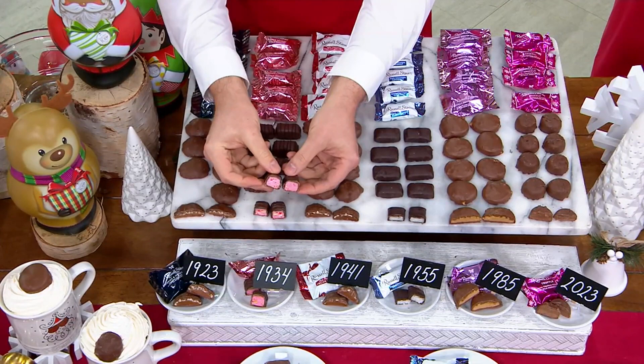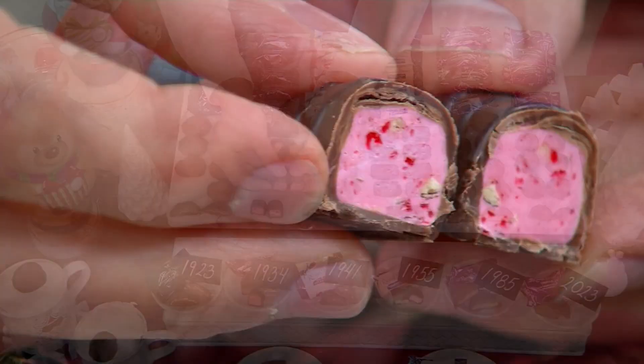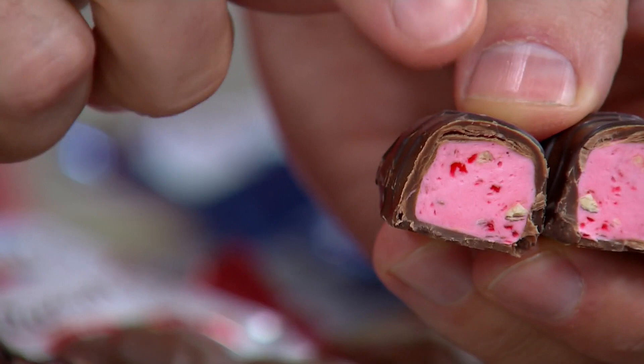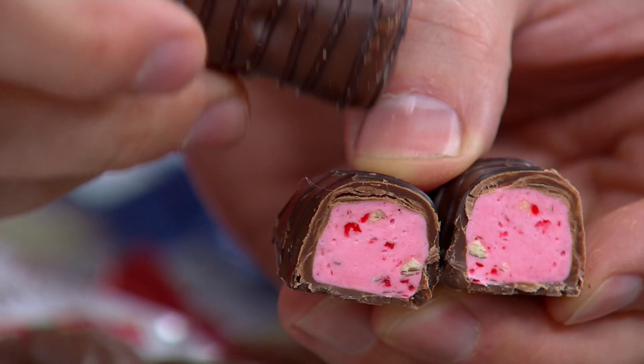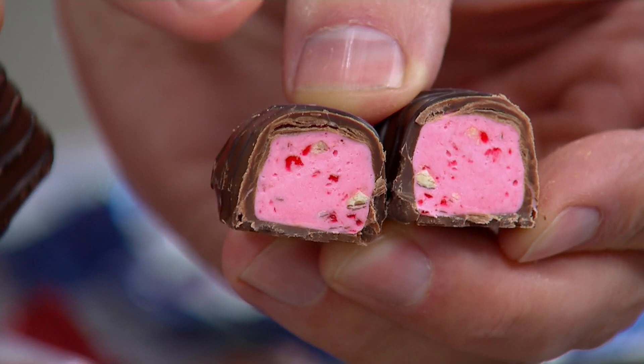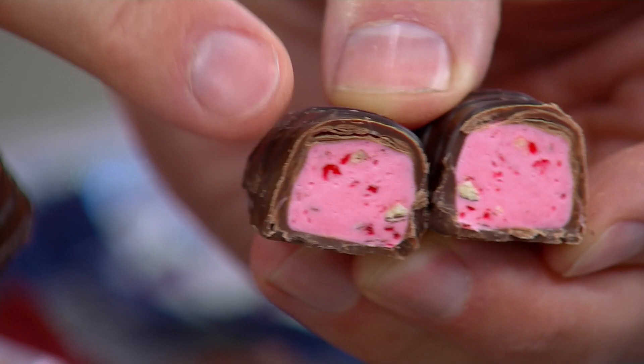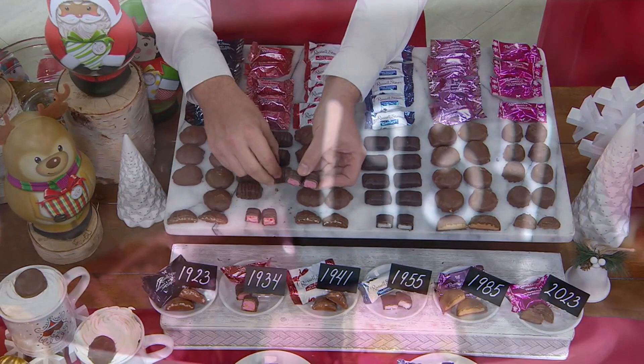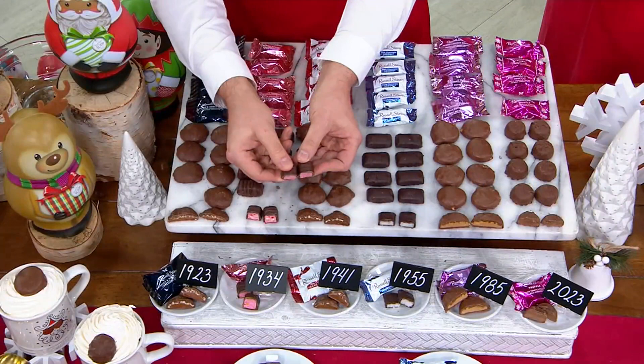Moving on to 1934, this is our Roman nougat — one of the most treasured chocolates we make at Russell Stover, and a real nod to Clara Stover, who loved fruit-flavored fillings. Inside is a lightly flavored cherry nougat, slow-cooked with care by our candy makers right in the heartland of America. They fold in real cherries and real chopped almonds. It's very hard to find, but we wanted to include it in this historic 100-year anniversary assortment.